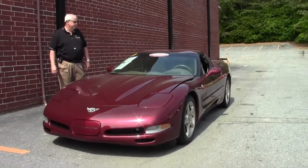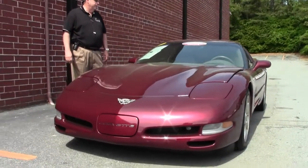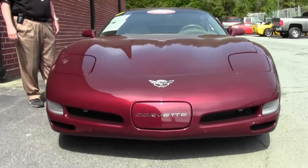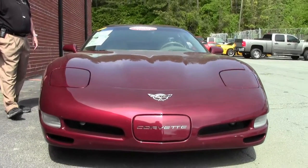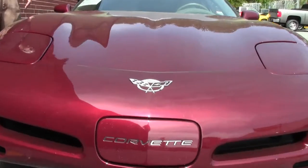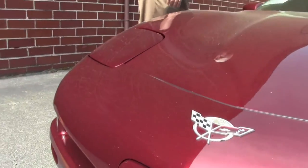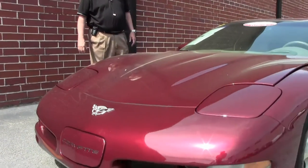It's got a little over 44,000 miles. It's got a 350 LS1 engine, heads up display, automatic transmission, the Bose CD, the dual power sports seats, the memory package, tilt. You're looking at 44,190 miles as it shows now.